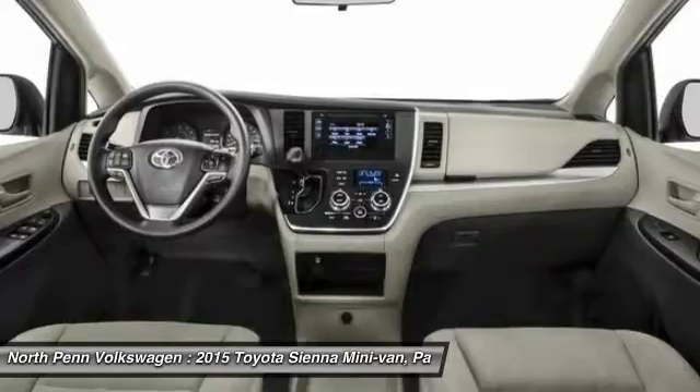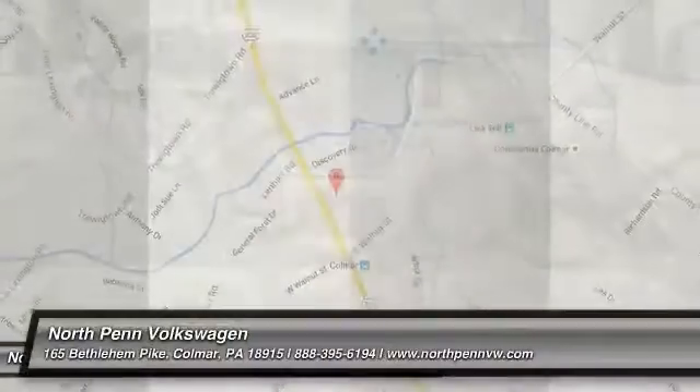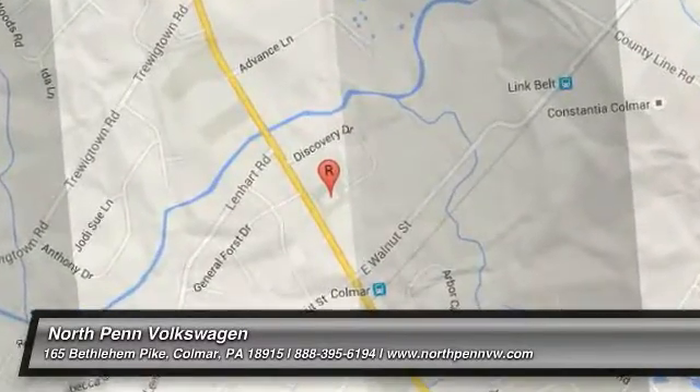This vehicle offers reliability and good looks at a great price, so come in and take a test drive today. The 2015 Toyota Sienna.